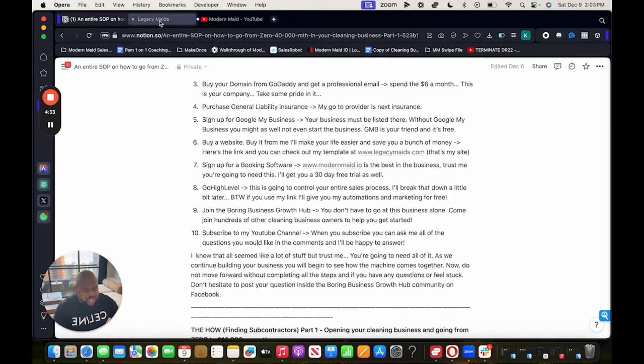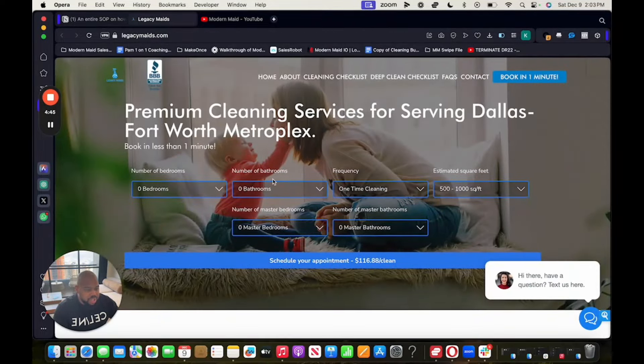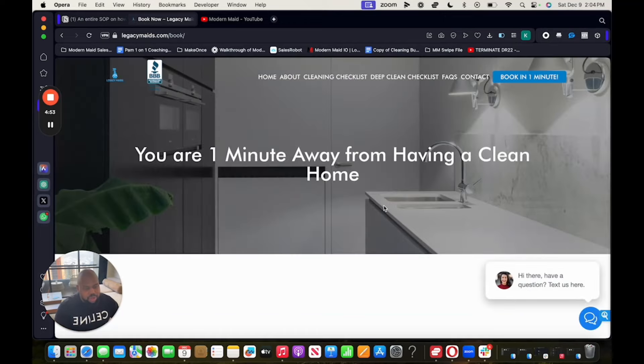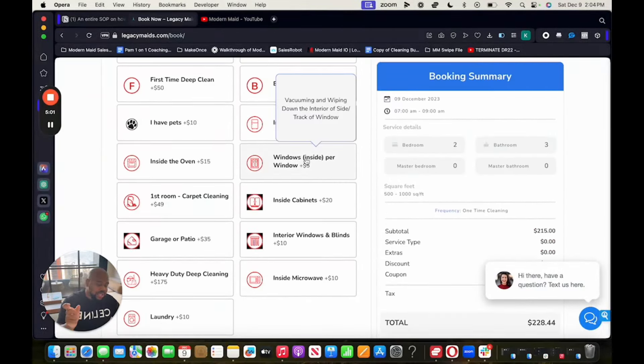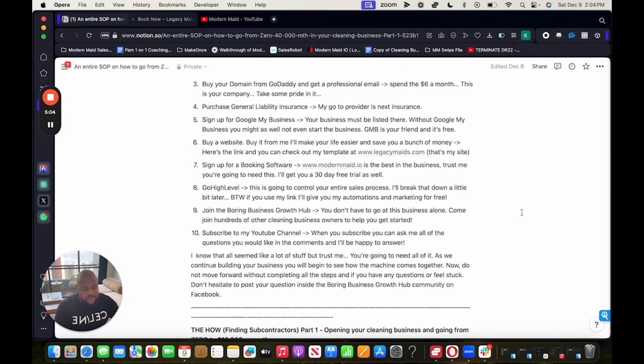The booking software I love is modernmade.io. When you see the booking form on my website, it's because it's connected — there's a piece of code that embeds into your website so people can book online. Having this online booking form is so convenient. There's a link in the description for a 30-day free trial. When I started this business, there were a lot of CRMs and softwares that couldn't do what I needed, but modernmade.io has everything you need.